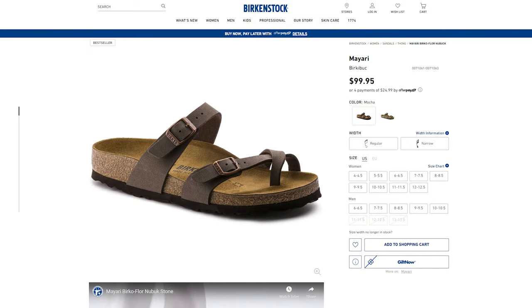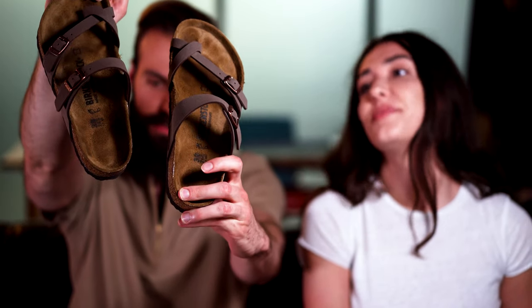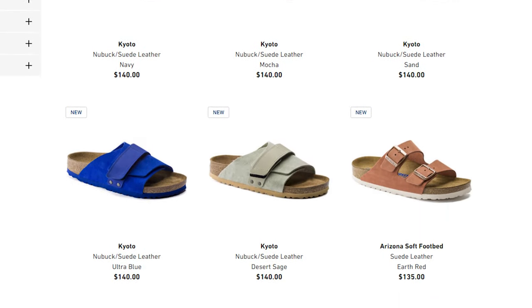The first thing we want to go over is the price point. Sarah, how much did yours cost? These are a hundred dollars. A hundred bucks — okay, pricey sandals. Kind of, yeah. They can go up a little bit more depending on the style, but in my opinion totally worth it.